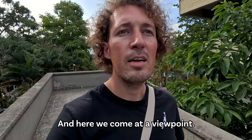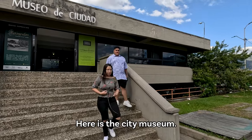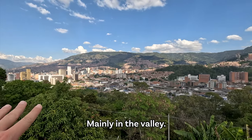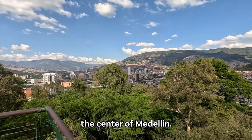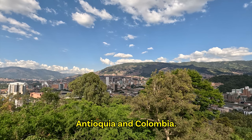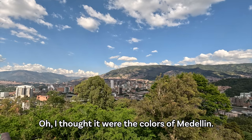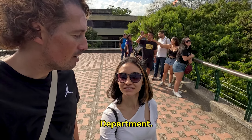People are playing music. It's very nice weather today. Here we come to the viewpoint — people are chilling in the grass. There's a city museum with a nice view of how Medellin looks. Mainly in the valley, but the buildings go all the way up the mountain. We can see the most important building with the Antioquia and Colombia flags on top. Antioquia is like the department — the province.